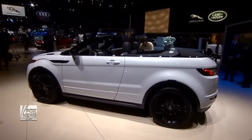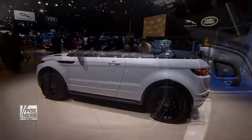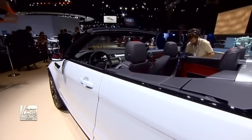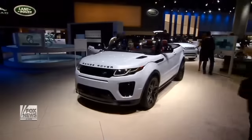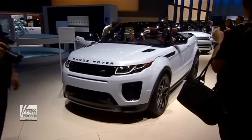The Range Rover Evoque convertible was designed to deliver another type of performance. The all-wheel-drive off-road capable crossover can climb a 45-degree slope or wade through a foot and a half of water. But with the top down, its true calling may be the show it puts on as you cruise high and dry down the boulevard.